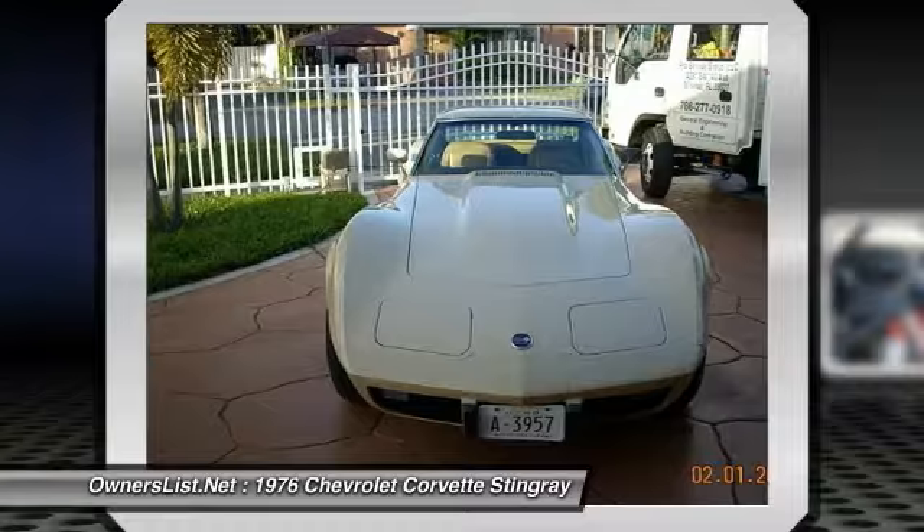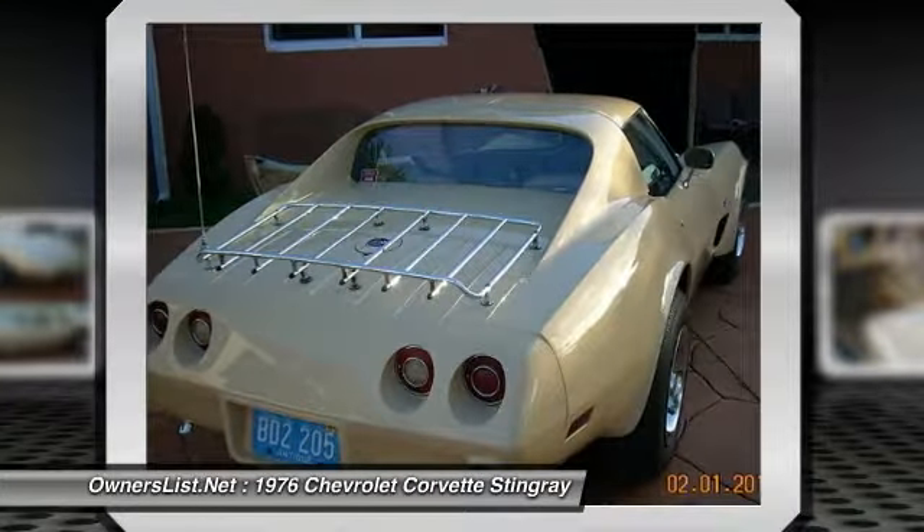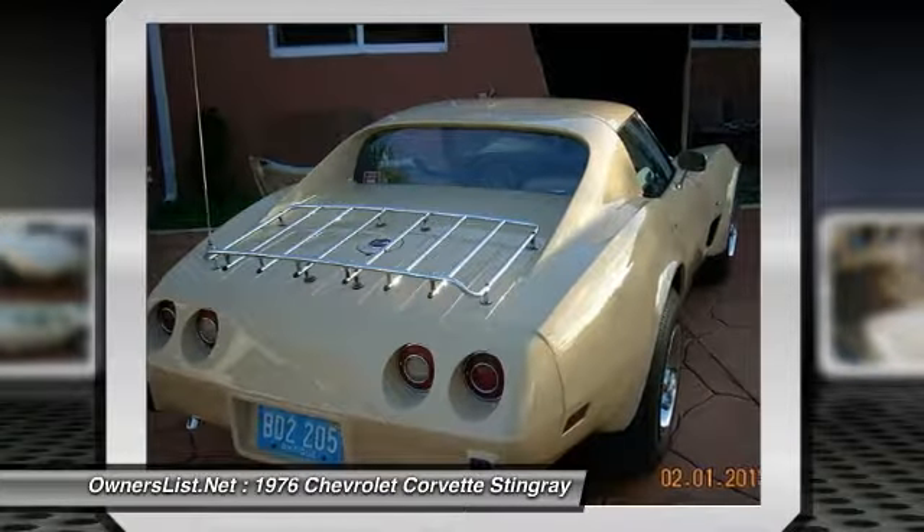This car is all original and only has 49,000 original miles on it. Completely stock except for the dual exhaust that was added, which only makes it cooler.